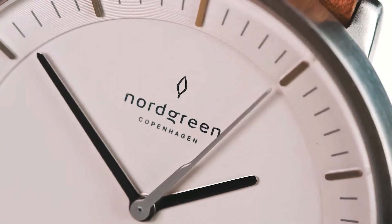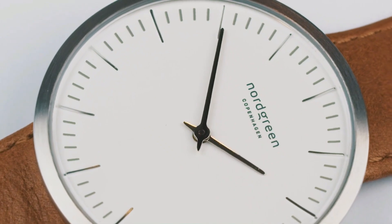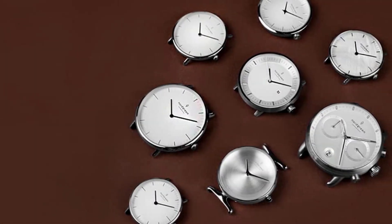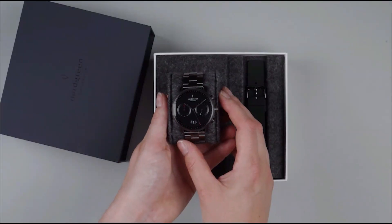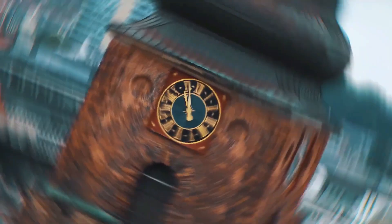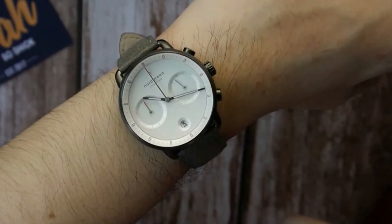Not only is the Nordgreen Pioneer men's watch environmentally friendly, but it also exhibits a captivating aesthetic. Its white concave dial complements attire for special occasions, exuding a classic and elegant charm. With a two-year warranty, Nordgreen stands behind the quality and durability of their watch. If you seek an eco-friendly timepiece combining sustainability with timeless elegance, the Nordgreen Pioneer is a compelling choice that won't disappoint.